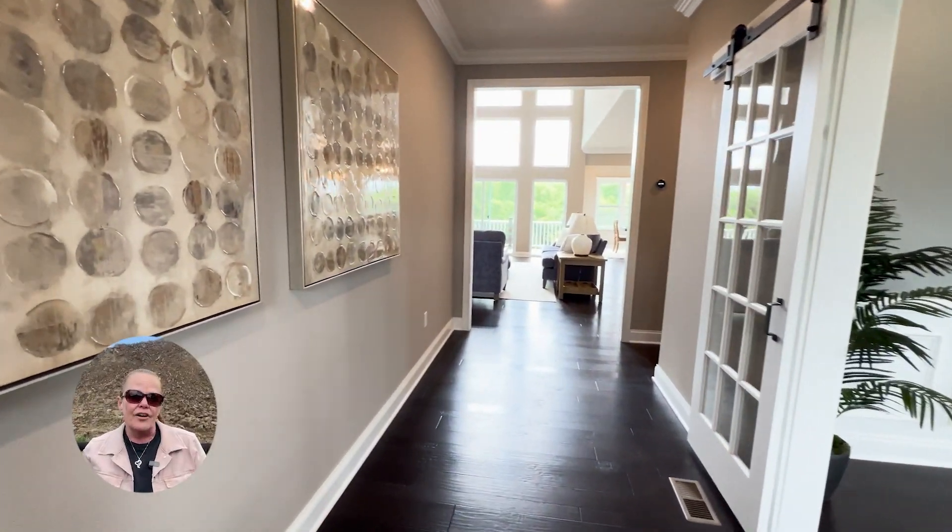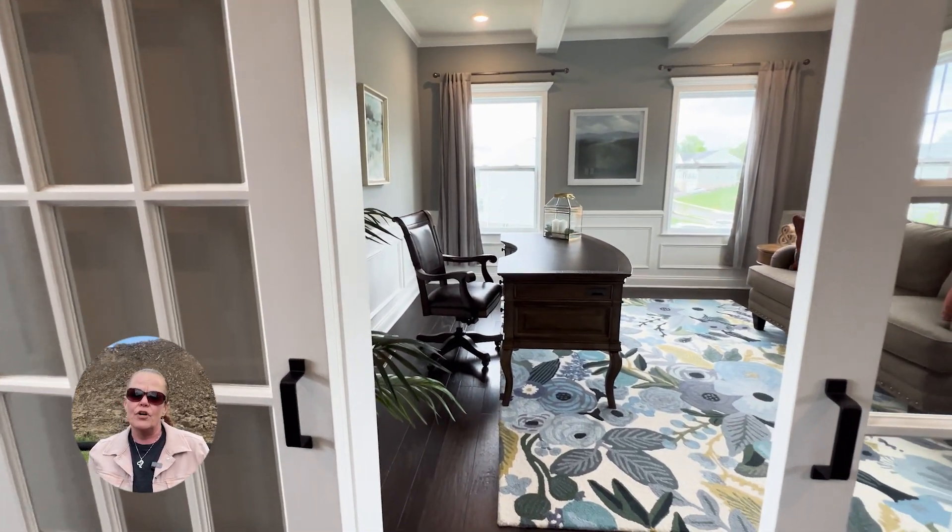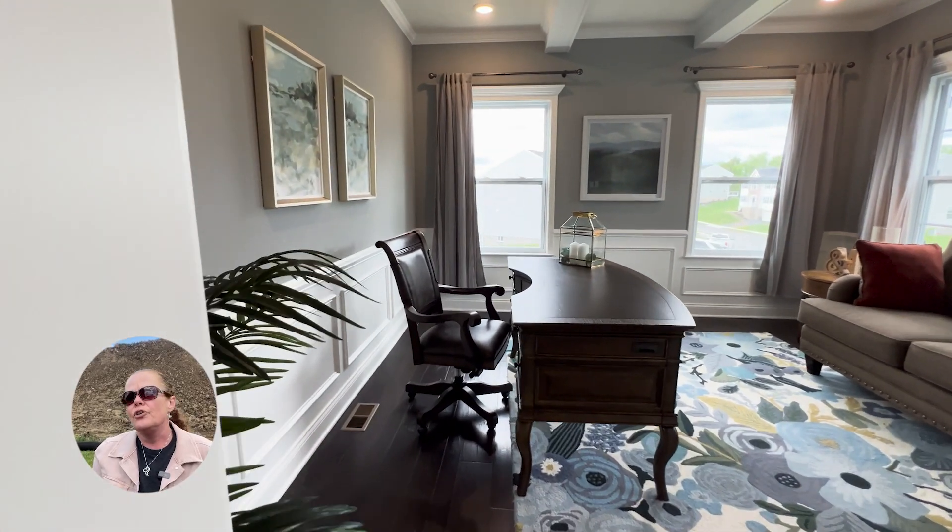As we enter, there is a great flex space to the right, perfect for a home office, a sitting room, or even a playroom, so you can close that door.